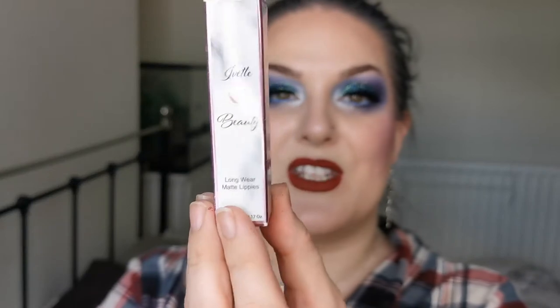And I also have this long wear matte liquid lipstick. The actual liquid lipstick looks like this, and this is in the shade La Vie en Rose — it will be in the description box below. This is just for some reason the hardest thing for me to pronounce. But this is what I have on my lips. So guys, if you would like to see how I created this look using a few of the products from Yvette Beauty and hear some first impressions, just keep on watching.